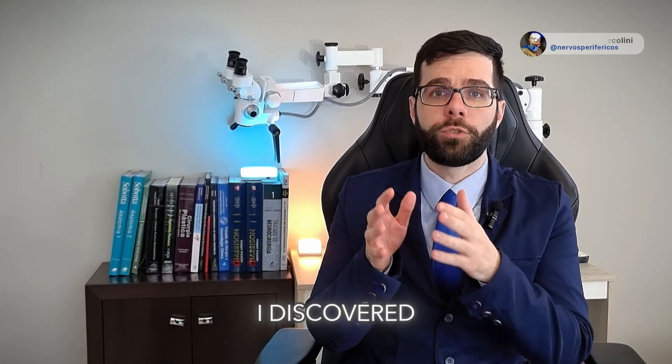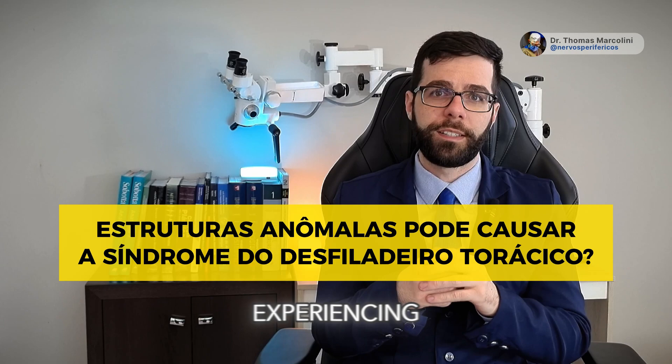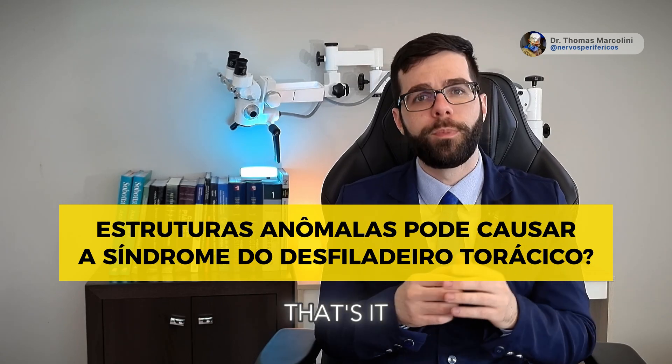Doctor, after the chest x-ray, I discovered an additional rib which is likely causing the numbness and pain I've been experiencing. Do you think that's it?